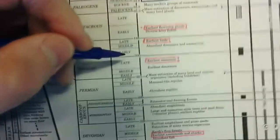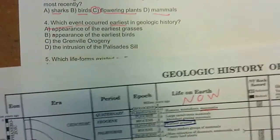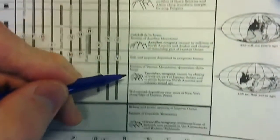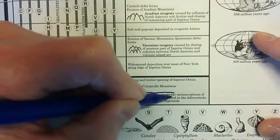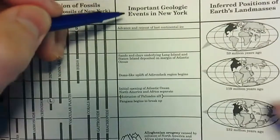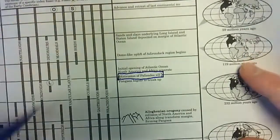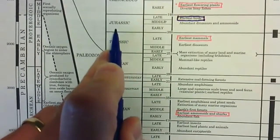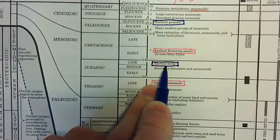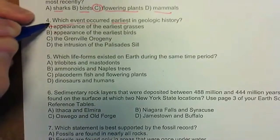Earliest birds — we already did that one, here are our earliest birds. The Grenville orogeny — remember orogeny means mountain building — so we have a handful of mountain building events, and the Grenville orogeny is this one here. The intrusion of the Palisade sill is a geologic event, and if you read through all of this, you'll find it right here, happening between the Jurassic and Triassic. The Grenville orogeny is way down here in the Precambrian. The earliest grasses are during the Cenozoic — that would be the most recent.